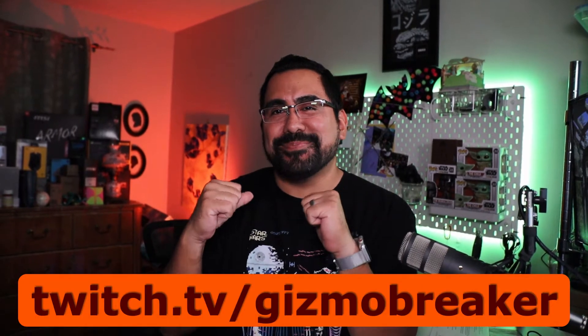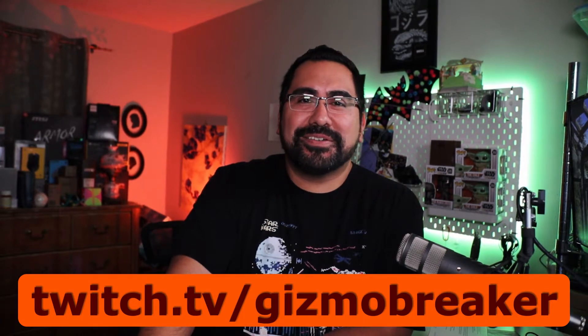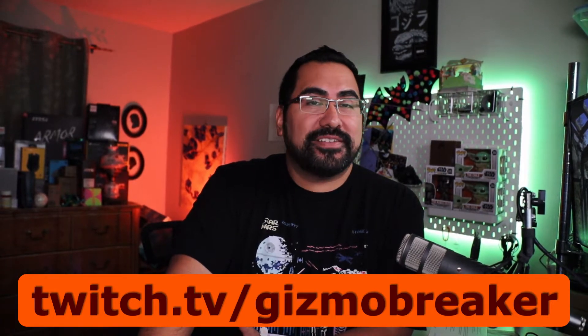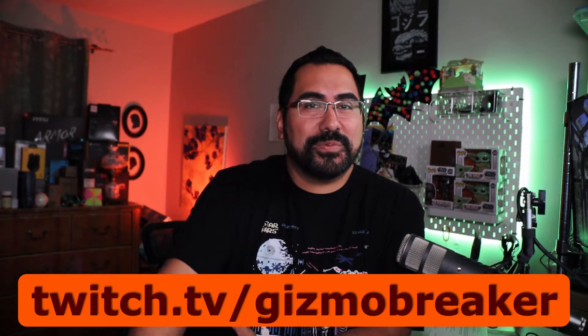Before we get started, this episode is brought to you by MyStream. If you guys want to talk tech, travel, streaming, or spirits, swing by the channel. It's twitch.tv/GizmoBreaker. I'll put the link in the description, and I hope to hear from you guys.